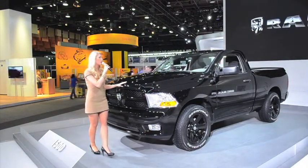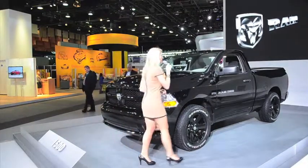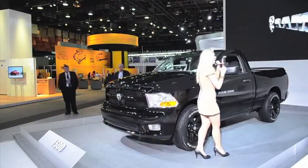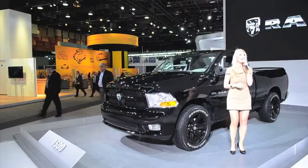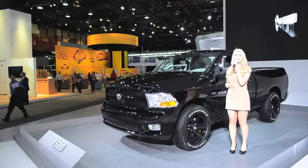Ram 1500's power is balanced with the innovative technology of a class-exclusive multi-link coil rear suspension and electronic stability control system with anti-lock brakes. If you are hauling, you can count on trailer sway control, hill start assist, all-speed traction control, and electronic roll mitigation — all standard.